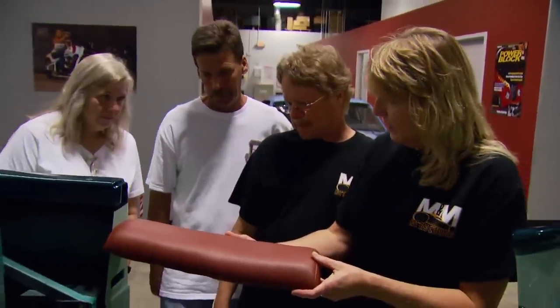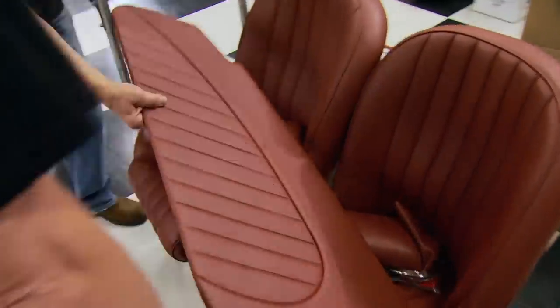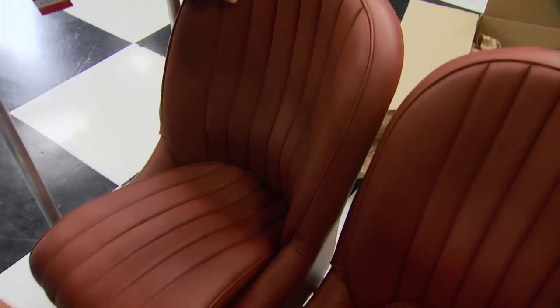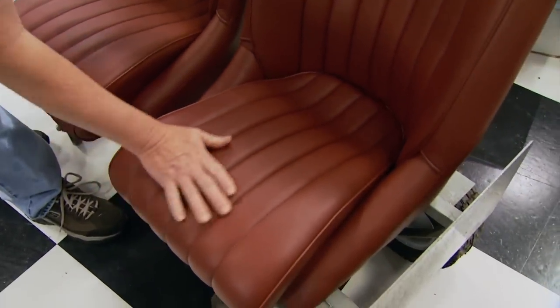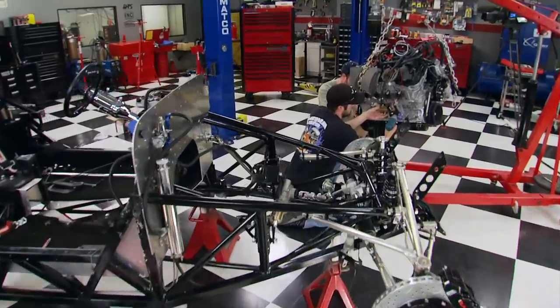Wayne and Pam McGriff from M&M Hot Rod Interior Supply handled the upholstery. They updated the seats to be more contemporary, covering them in ultra leather to give the car an old hot rod look while keeping a fresh feel. Up next: seeing what the chassis looks like with the new engine installed.